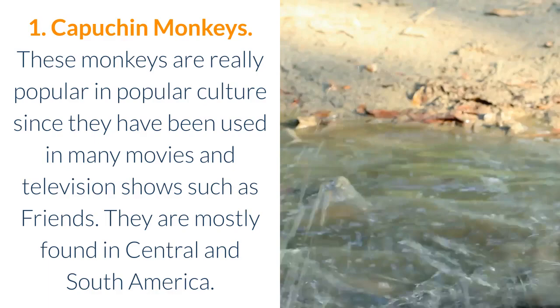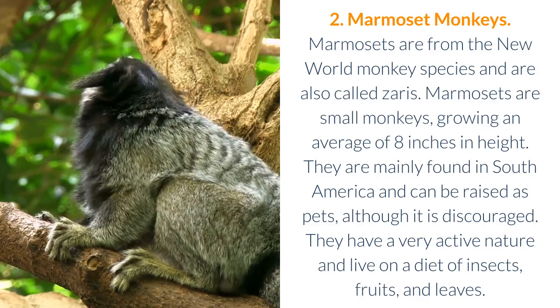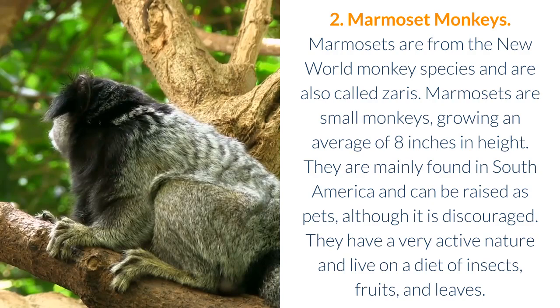2. Marmoset Monkeys. Marmosets are from the New World monkey species and are also called zaris. Marmosets are small monkeys, growing an average of 8 inches in height. They are mainly found in South America and can be raised as pets, although it is discouraged. They have a very active nature and live on a diet of insects, fruits, and leaves.